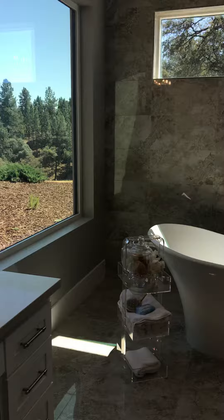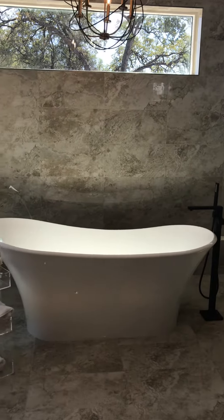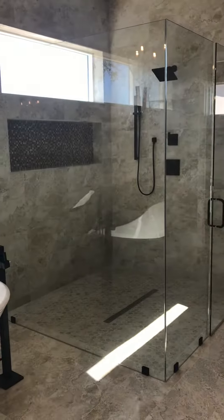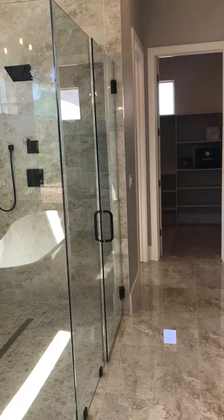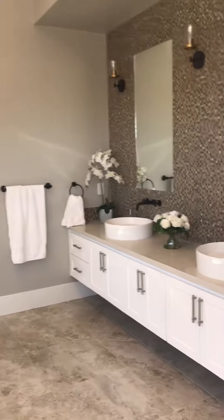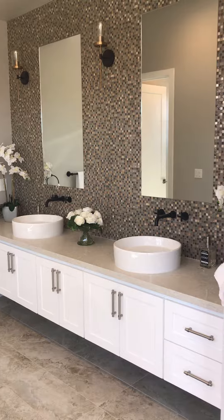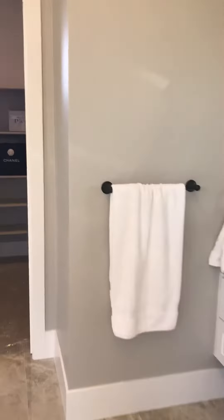Check out this vanity, and check out this tub — I love it. There's also a huge walk-in shower, which is great for ADA as well. This entire house has extra wide hallways. Look at this sink — this master bathroom is beautiful.